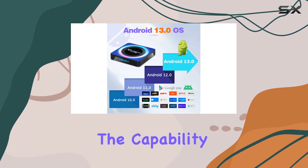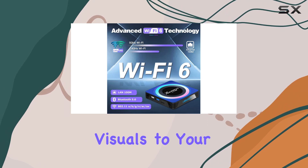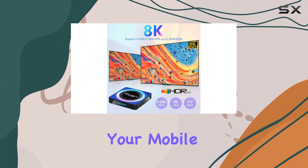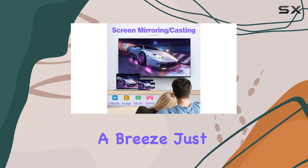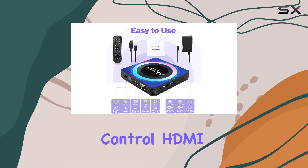One of the standout features is the capability to decode up to 8K at 30 frames per second, bringing stunning visuals to your screen. Whether you're streaming content or mirroring movies from your mobile phone, the BL Android TV Box promises a 3D 4K visual feast. Setting up is a breeze — just plug and play.